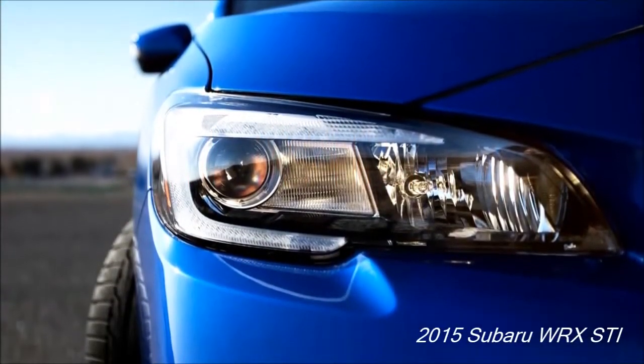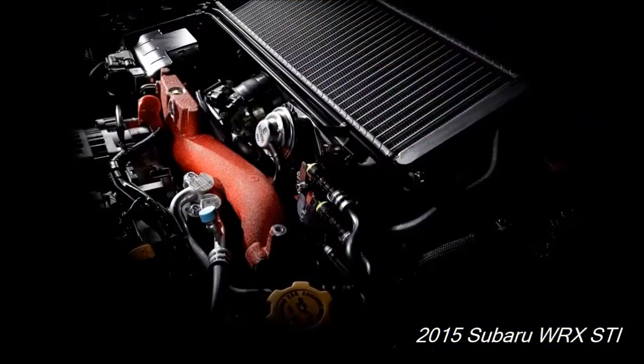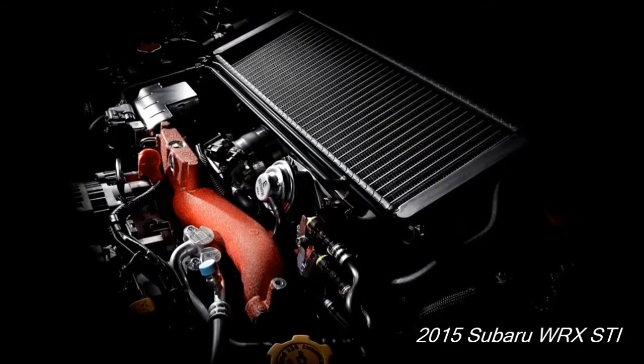Engine and performance. This model brings with it precision, stability, and superior handling agility. The stiffer chassis and improved steering enable you to enjoy a ride easy to handle.